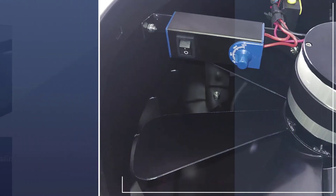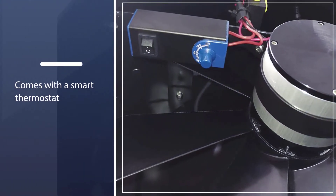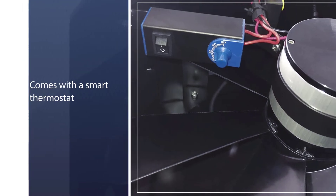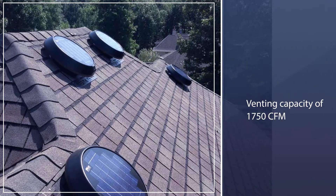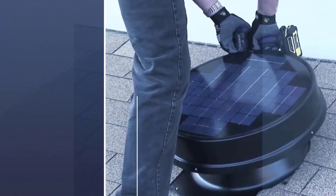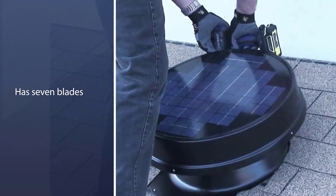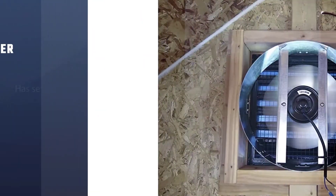iLiving claims that this fan has a venting capacity of 1750 CFM, which is one of the highest of any solar-powered ventilator at just 20 watts. The 14-inch fan has seven blades to ensure maximum circulation, and it also has a quiet brushless motor.